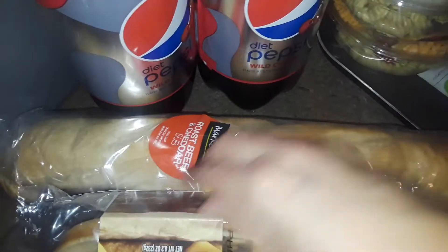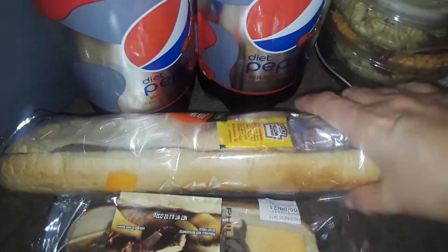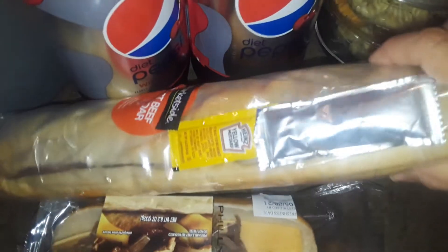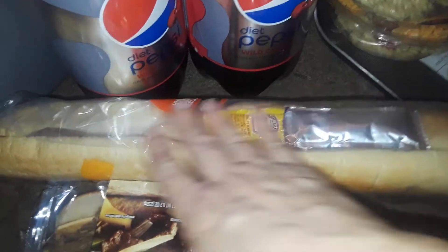I picked up one of these little Philly cheesesteak sandwiches you heat up in your microwave. I also got this big long sub for my son — he can cut it up and fill it with whatever he wants inside, because it's not a true hoagie with everything already in it, so he adds his own stuff.